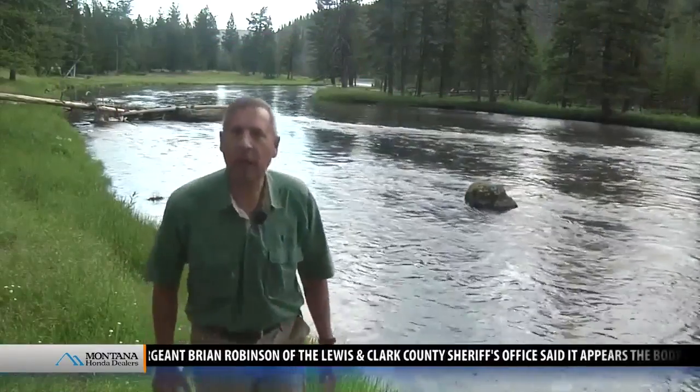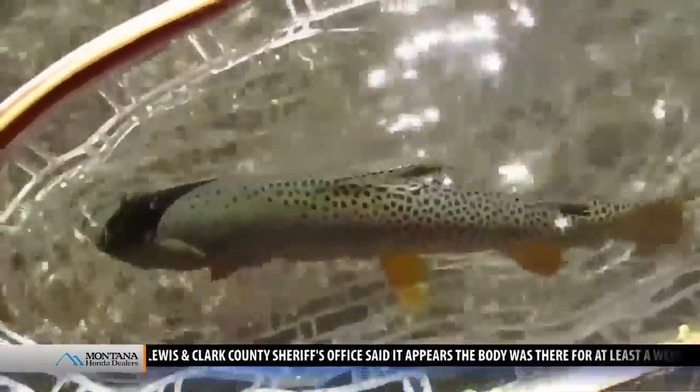These waters hold a great prize that many anglers travel a long way to find: the Yellowstone Cutthroat Trout. But this prize is threatened by a danger that previous generations of anglers themselves introduced.